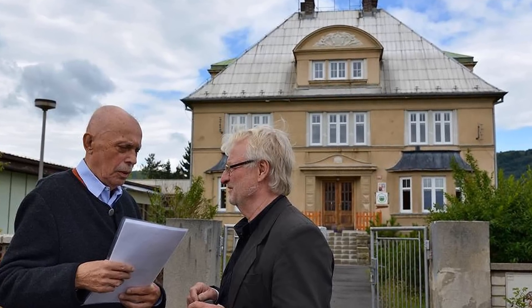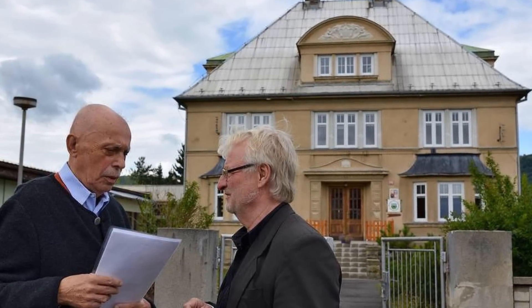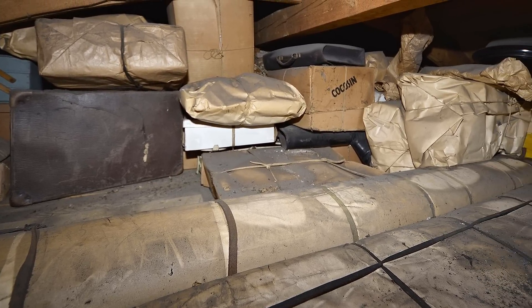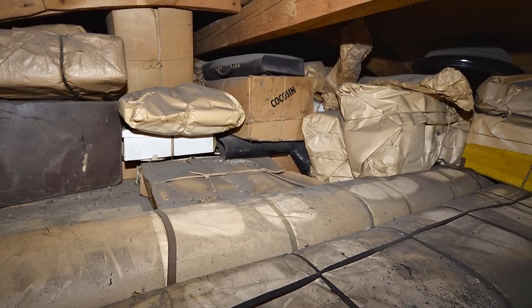Rudy Schlattner, who was a young boy who fled with his family from Czechoslovakia after World War II, has discovered the possessions secretly left behind by his father in the roof of their old family home, 70 years later.